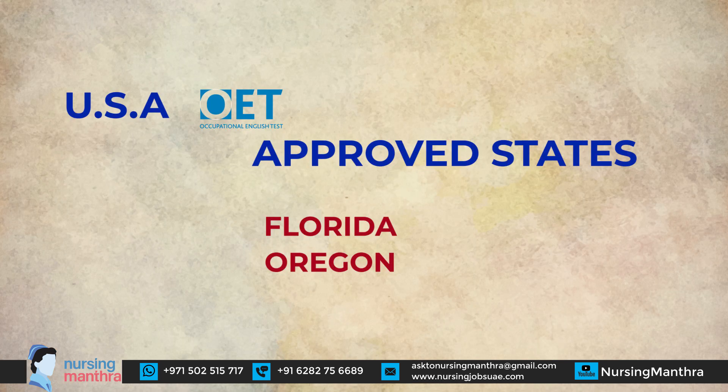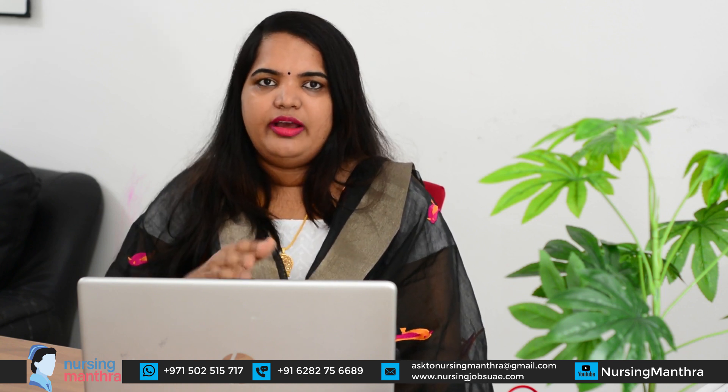Regarding OET specifically: Florida requires an individual C+ score and Oregon requires an individual B score. The nursing board websites do not provide much additional detail about OET beyond this. If you have already passed OET, apply through Florida or Oregon, and later you can transfer your license to another state if needed.